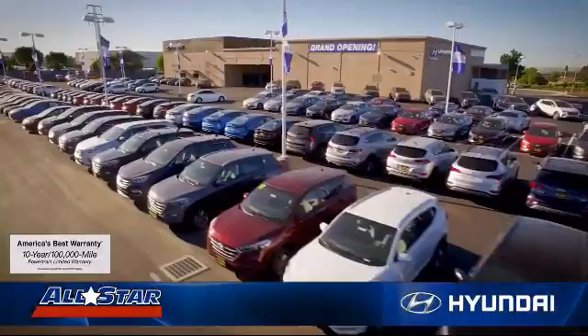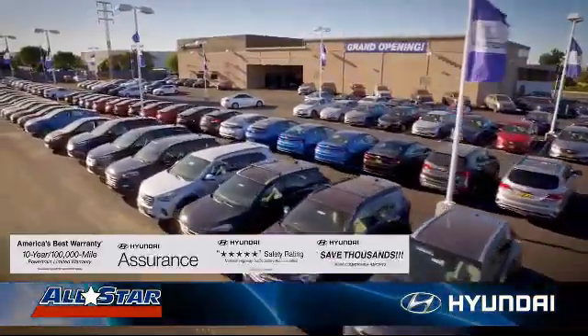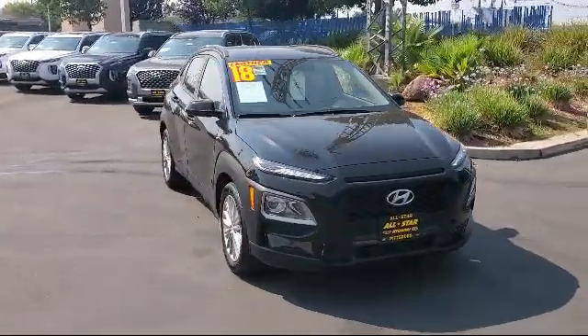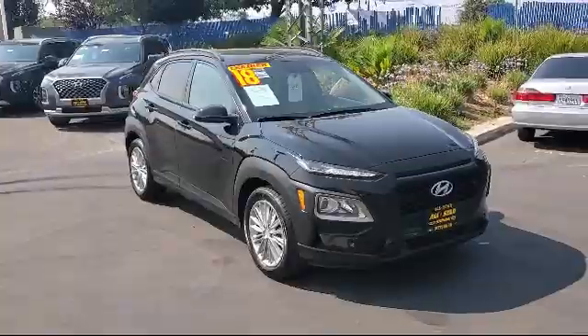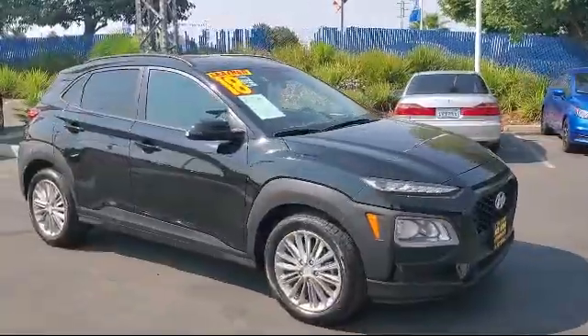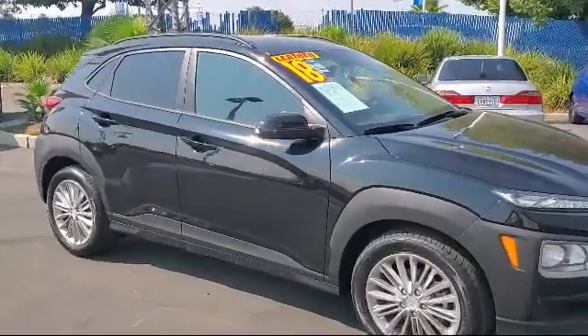Welcome to All-Star Hyundai, and here's a look at another one of our premium vehicles from our huge selection of cars, trucks, and SUVs. It comes equipped with smart device integration, privacy glass, keyless entry, heated front seats, power outside mirrors, and HD radio.